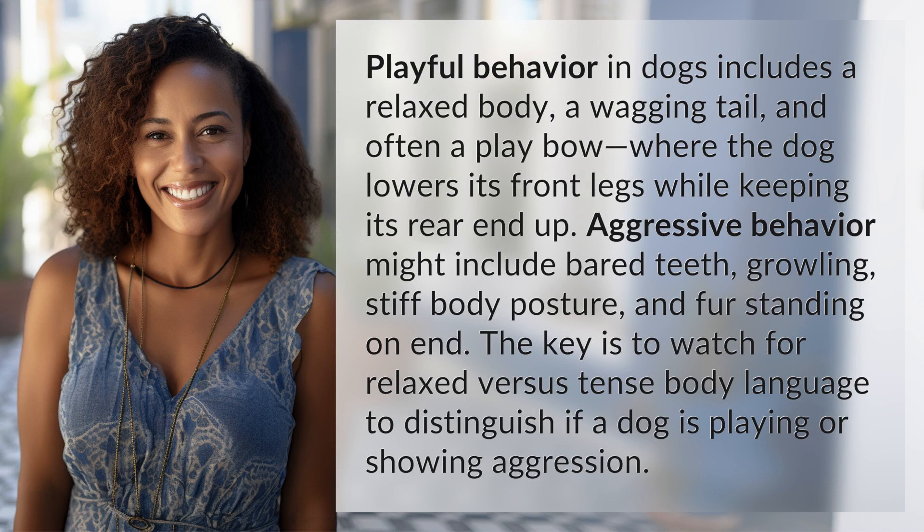Aggressive behavior might include bared teeth, growling, stiff body posture, and fur standing on end. The key is to watch for relaxed versus tense body language to distinguish if a dog is playing or showing aggression.